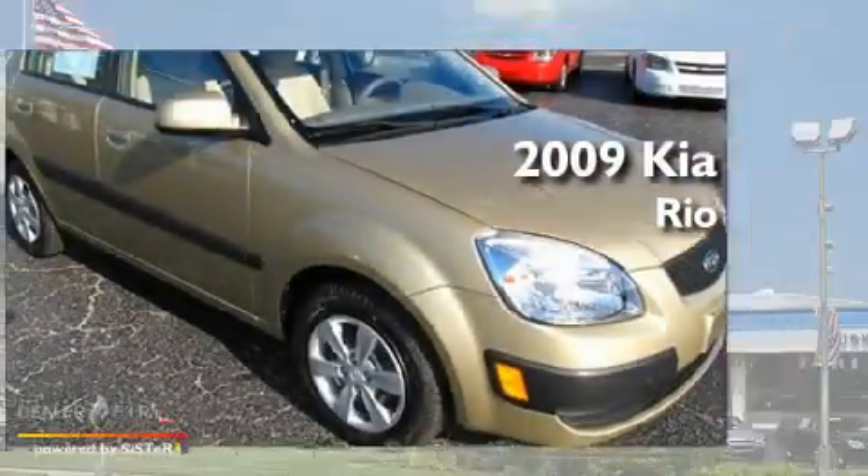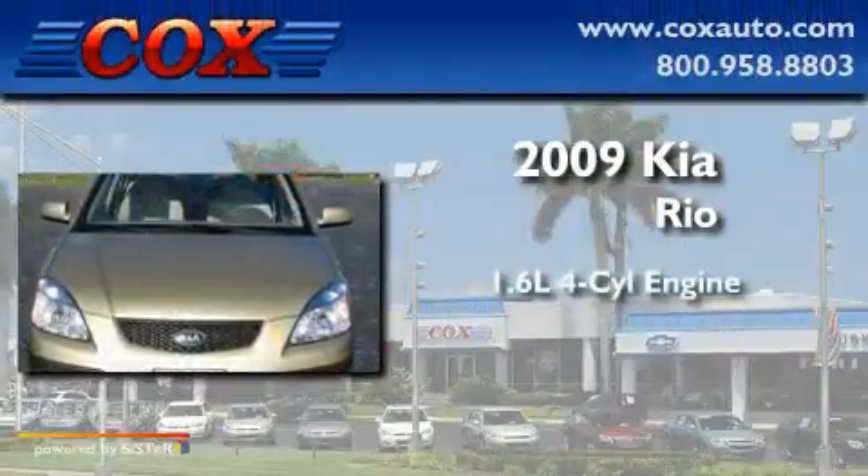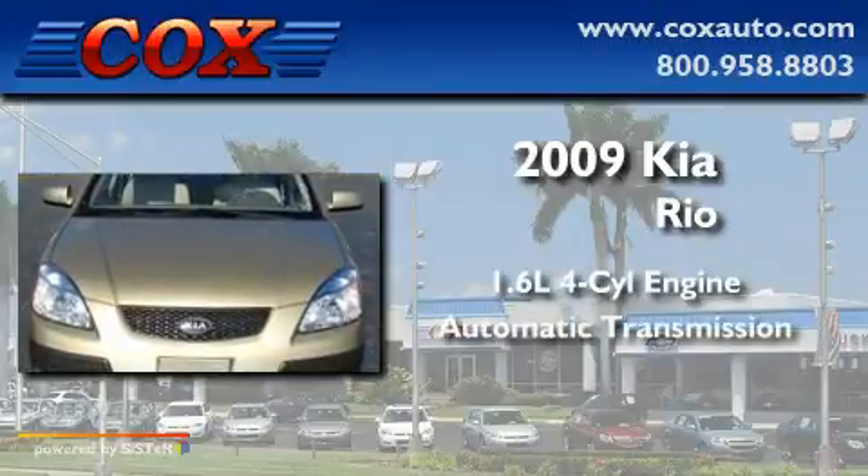This is a 2009 Kia Rio. It features a 1.6-liter, four-cylinder engine and an automatic transmission.